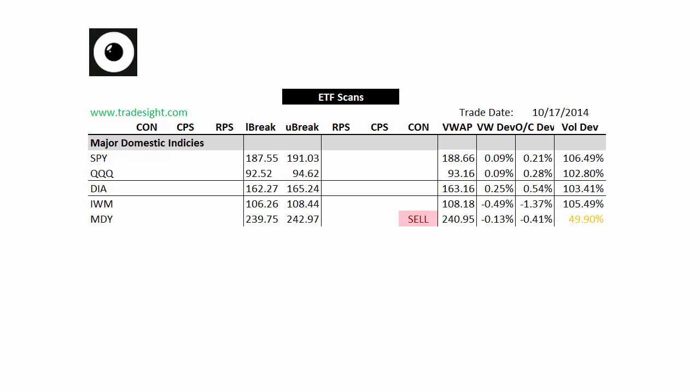Hello, traders. This is Rich from TradeSight. Here's a look at our market-leading ETFs through our proprietary scans for the coming week. This is going to be for Monday, October 20, 2014.